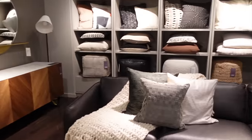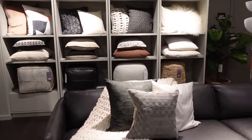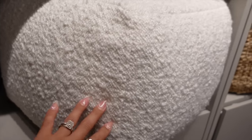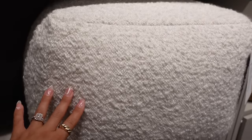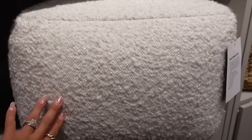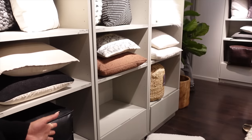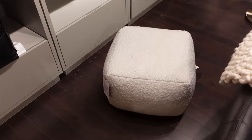Oh, this is the boucle poof! I saw this on their website and was actually thinking of getting it for the bedroom. This one looks kind of old — see, this is why it's good to come in person to check it out. It's cute, but I thought it was going to be different. I don't really like the shape in person; it's much more flat and more wide than I expected.